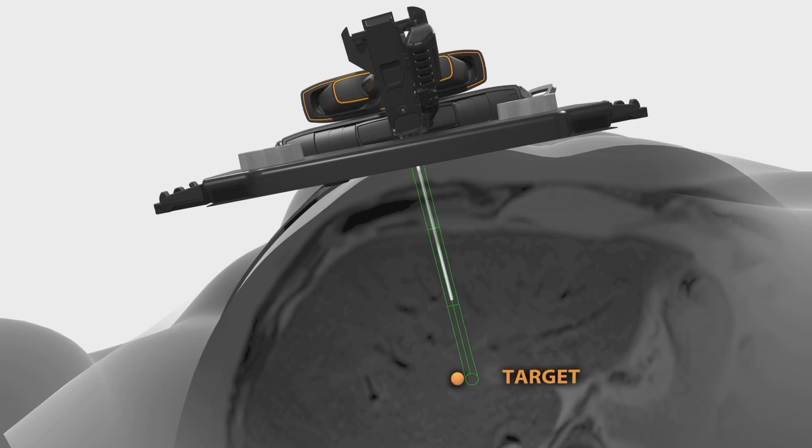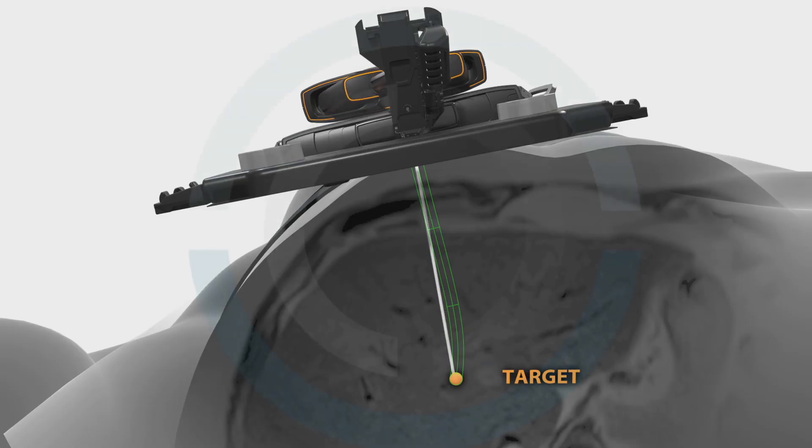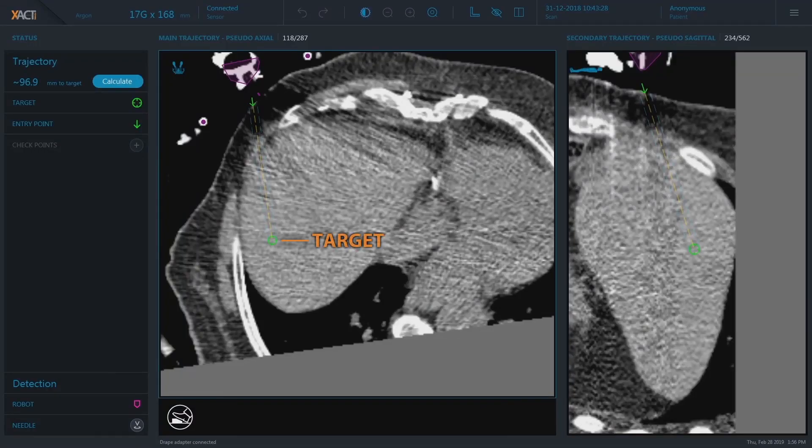Regardless of target location or size and interfering obstacles, ACE consistently achieves one insertion to target due to its ability to non-linearly steer the instrument exactly on target every time. It provides consistency across the field, even for those who may do one of these targeted needle placements once a month, because the robot has its inherent accuracy, which is one of the key factors to be successful. With its intuitive software design, the EXACT-ACE robotic system is easy to adopt and learn.